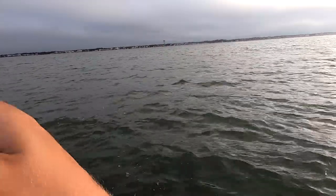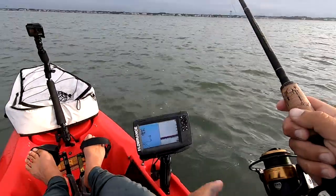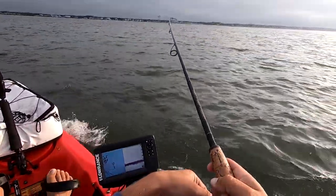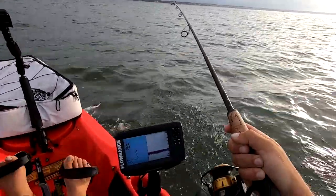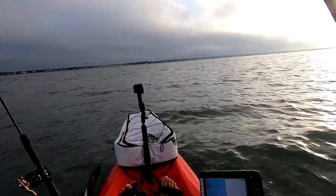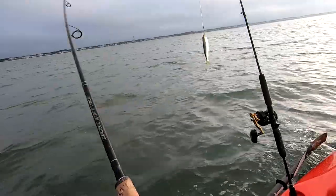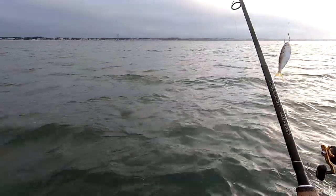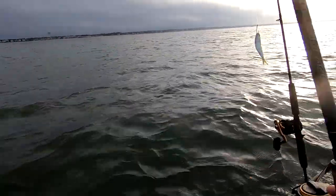Tarpon. It's a tarpon. It's a tarpon! Pulled the hook on him. Didn't die — it did. Get around.